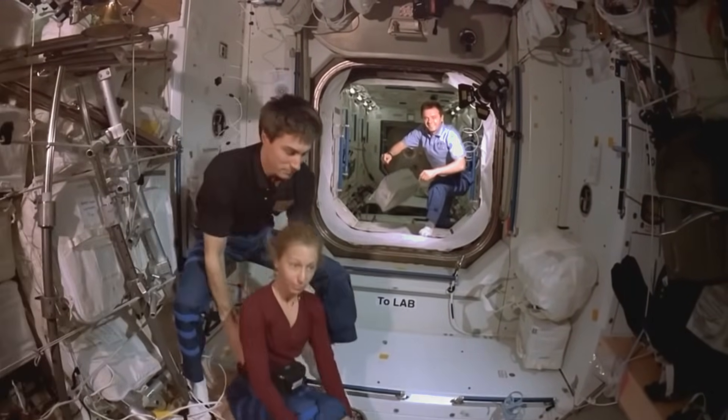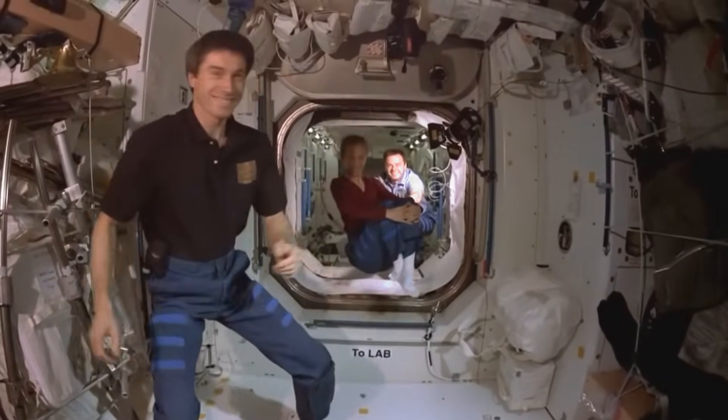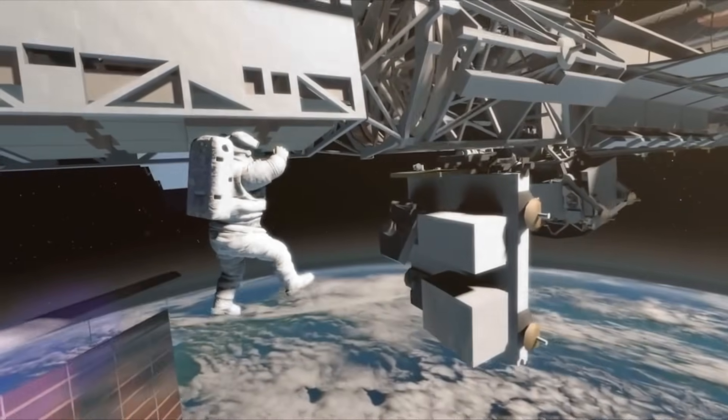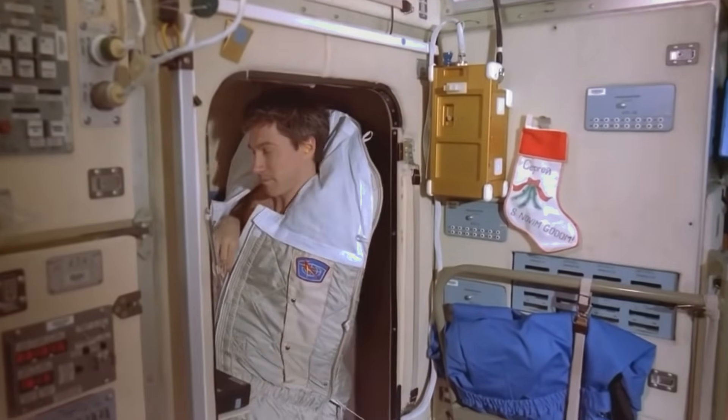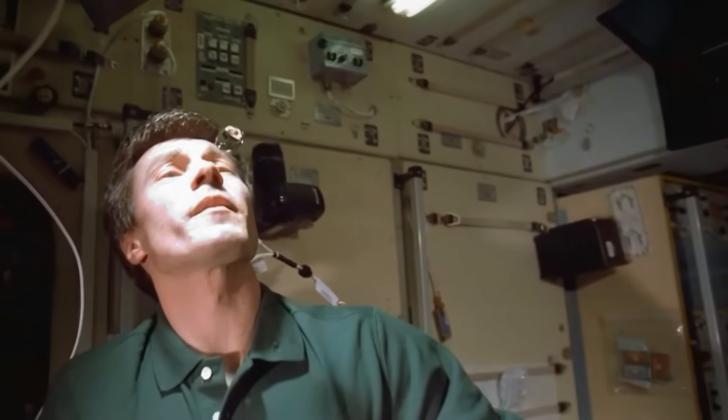They use special ropes to stay connected so they don't float away. While they work, Earth spins quietly below them. What a view! It takes lots of training and courage to work in space.